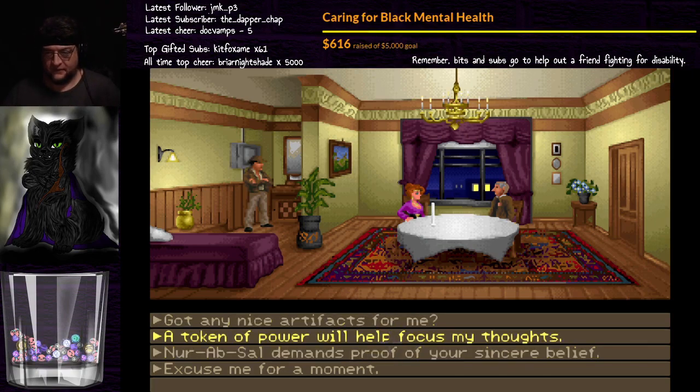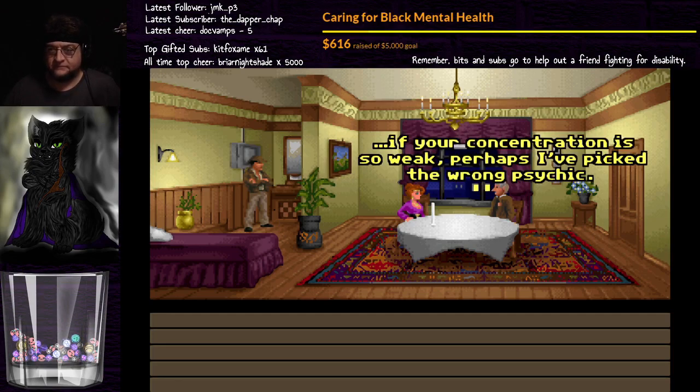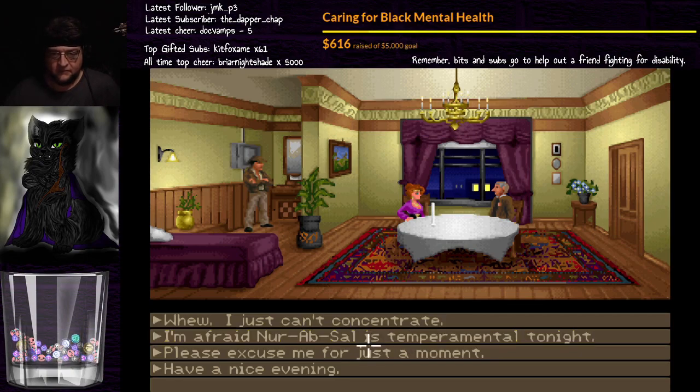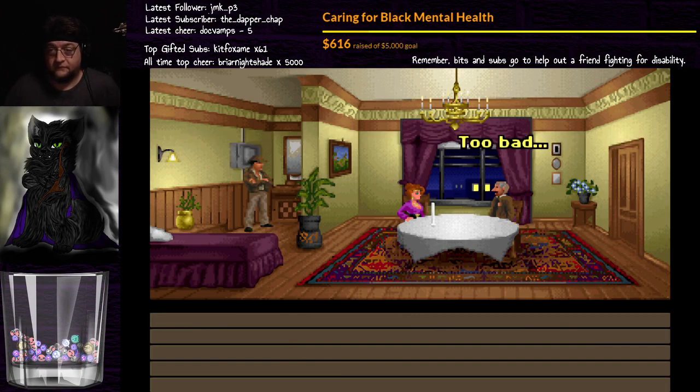Now we play as her instead of as Indy, because now that we're a team we'll be swapping with her on a regular basis depending on what we need to do to solve the puzzle. We can demand proof of sincere belief, or a token of power to focus thoughts. Considering the way he is, it makes more sense to make him think he's willingly participating. A token of power will help focus my thoughts. If your concentration is so weak, perhaps I've picked the wrong psychic. Okay, so yeah — I was supposed to demand. Too bad, another time perhaps. God damn it.